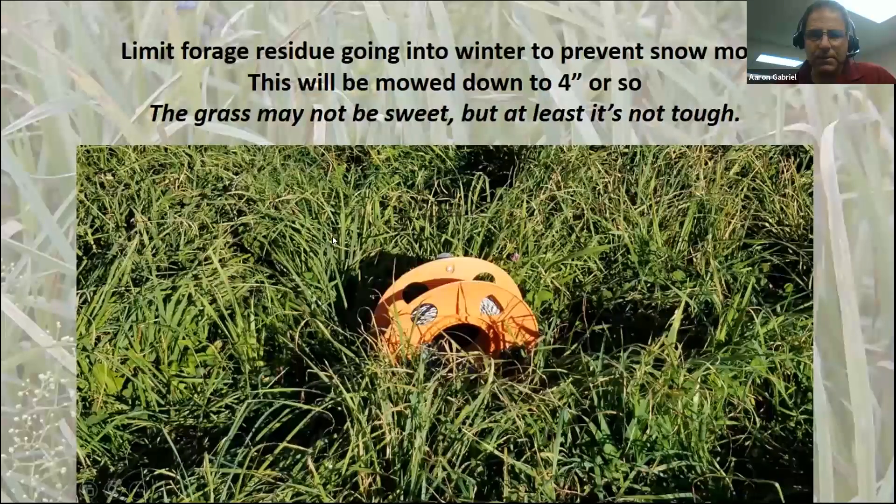This hay field at my place is about a foot tall, but it's been harvested since I took this picture — mowed down to about four inches. That's about what we want going into winter.